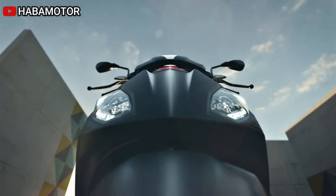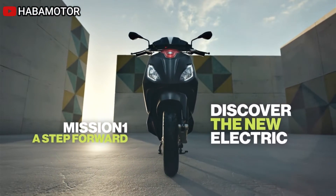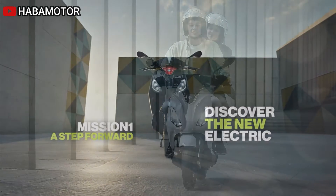The scooter's attention to ergonomics, evident in the seat-footwell-handlebar triangle and spacious footwell, ensures a comfortable riding position. Foldaway foot pegs add convenience for passengers.